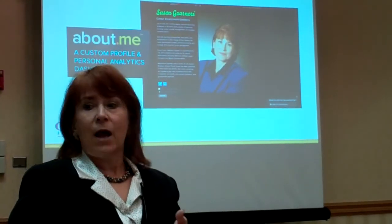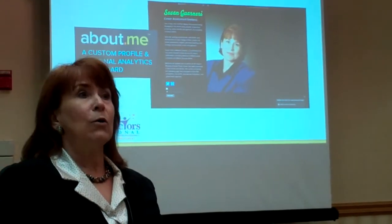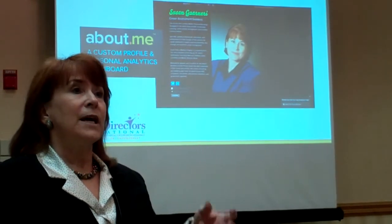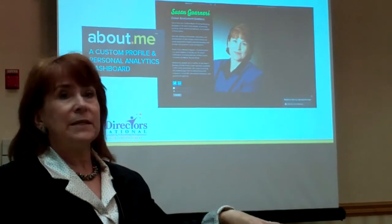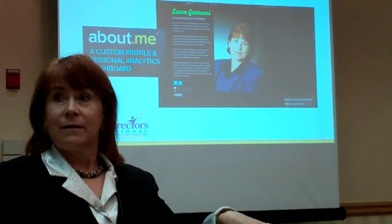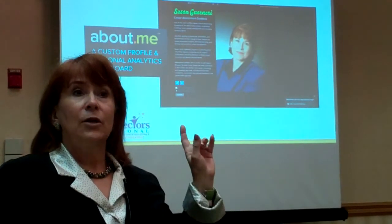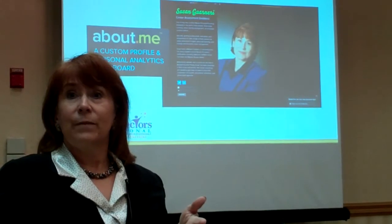It's kind of like, on my business card now, I actually have my About Me address because it's like the landing page for all of the places I want to be seen online. And you can do the same thing for your client and then put the About Me URL with their name in it on the resume that you create for them.